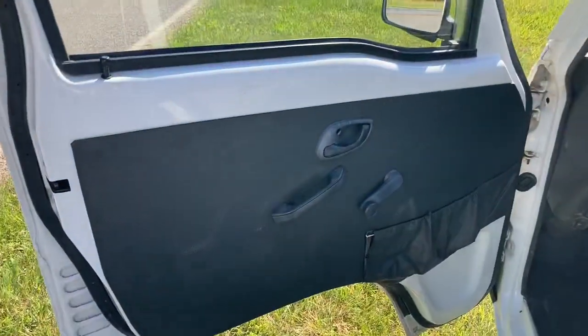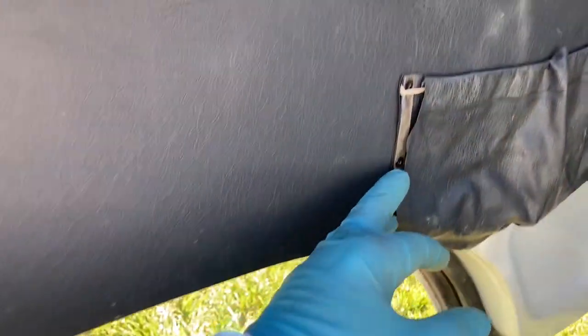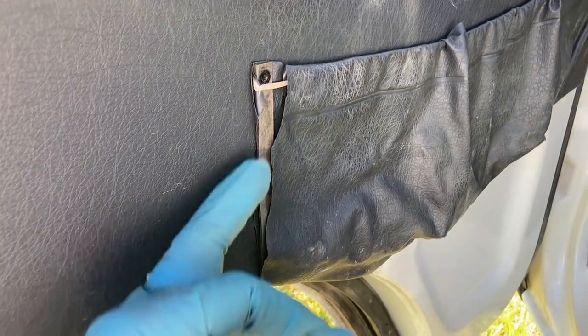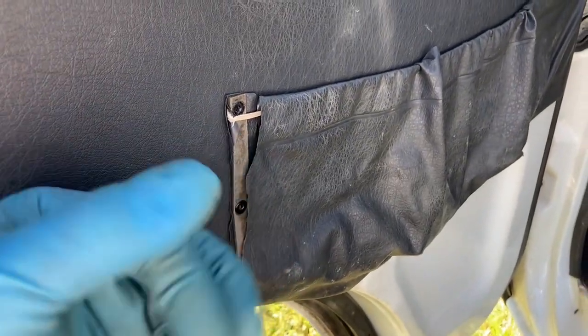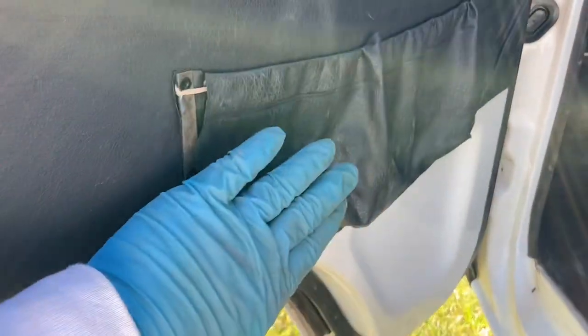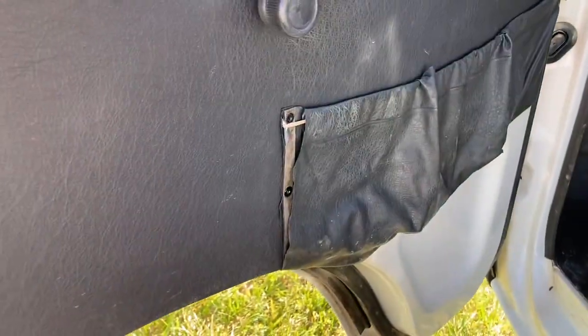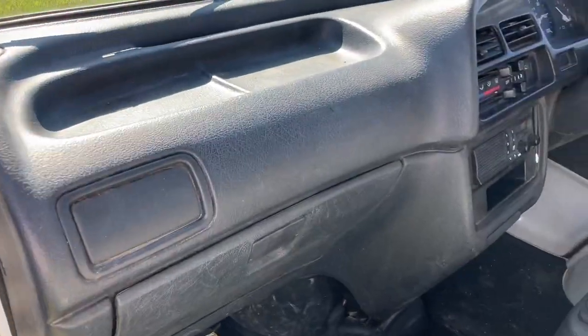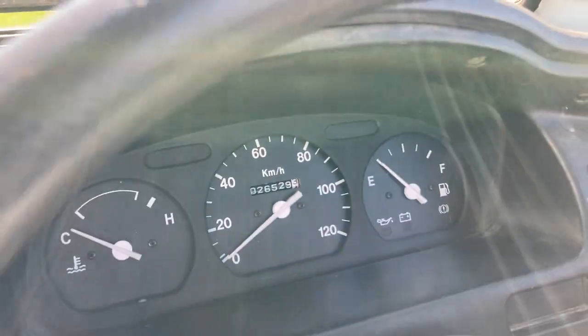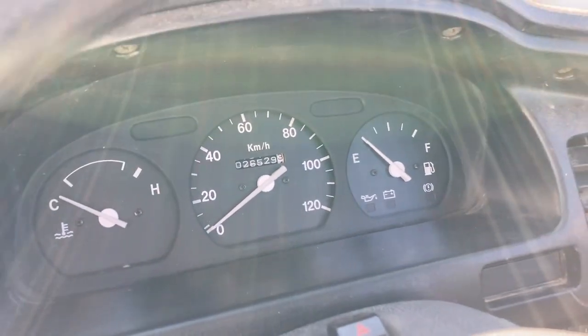The door panel looks good. On the pocket you can see where it's separated a little bit from the metal reinforcement backing — the pocket's not perfect but it would still work. The dashboard looks great. Here is the kilometers reading: 026529, I believe.